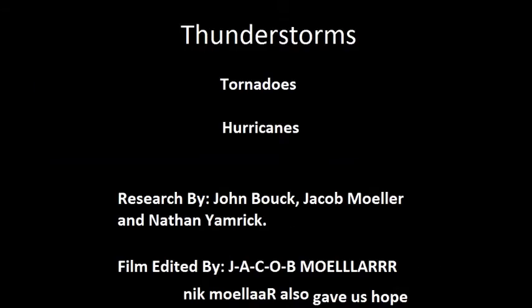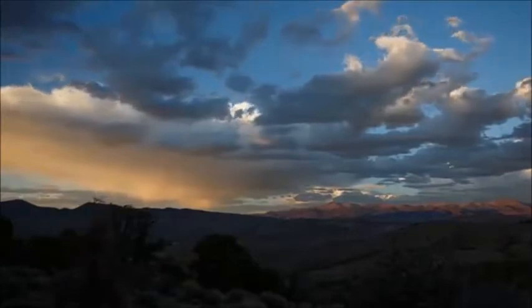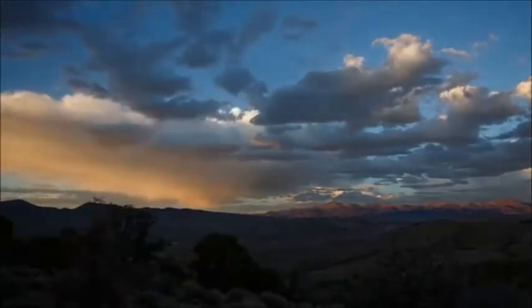Hello class, I'm Jacob Moyo. And today, for our research project for Earth Science, we are going to discuss what it means to be caught in a thunderstorm, a tornado, and a hurricane. Let's get to watchin'. First, let's talk about thunderstorms.